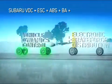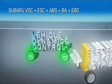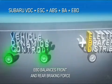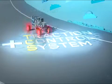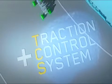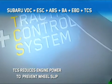EBD is the fourth element that balances front and rear braking force for optimum braking efficiency. Fifth is the Traction Control System that reduces engine power to minimize wheel slip.